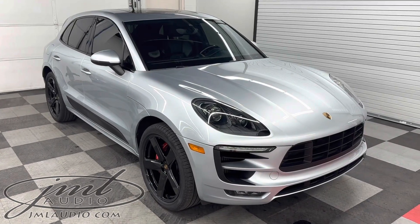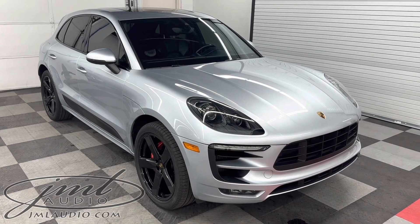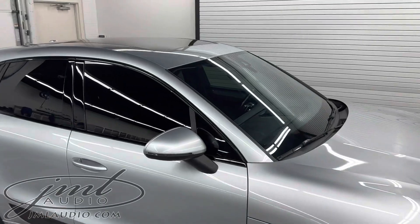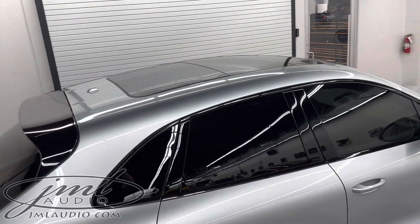The vehicle we're looking at today at JMA Audio of St. Louis is his 2017 Porsche Macan GTS. A number of enhancements to it. Starting with the glass, we did a level one heat reflected clear to the windshield, followed by a level three to the dual panel sunroofs up top.